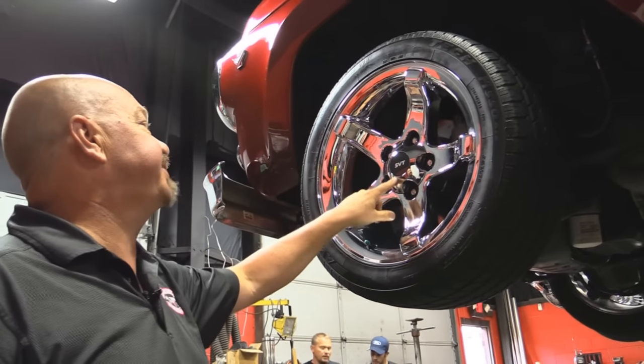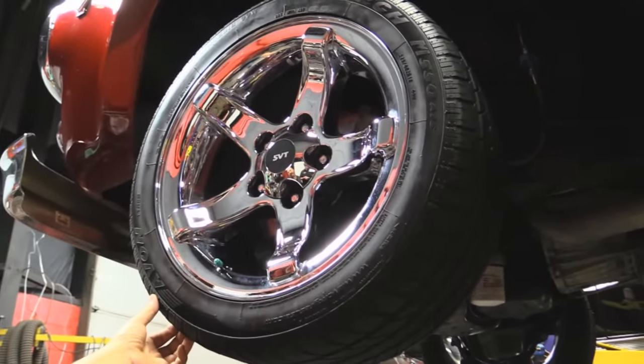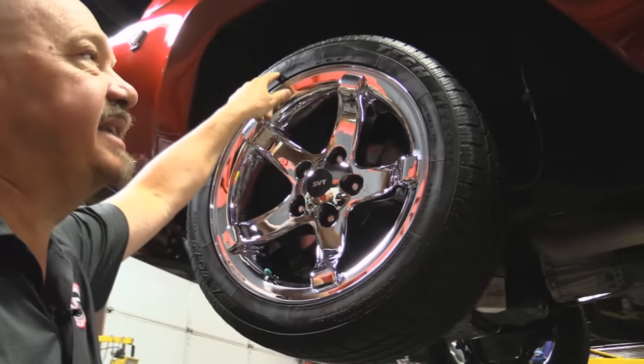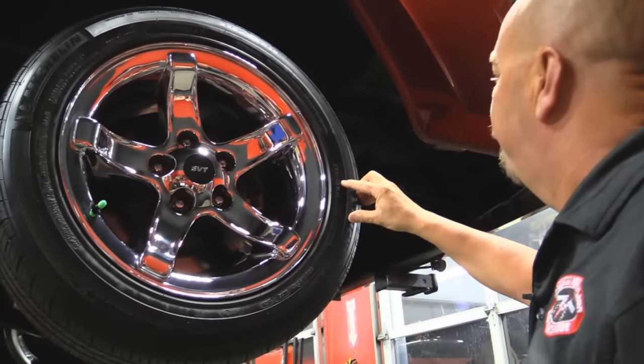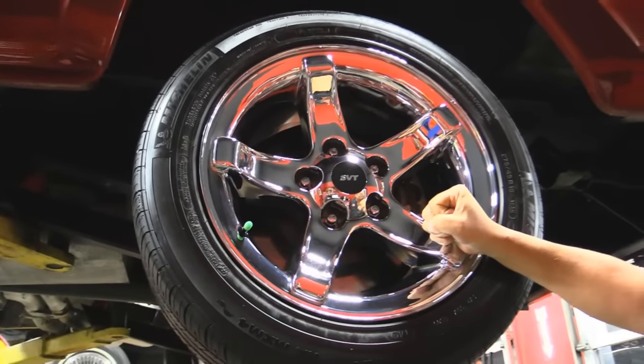Let's look at wheels and tires. They've used the SVT wheels off of the Lightning. It's got great looking tires on it also — 275-40-18s up front. Out back, same thing: 275-45-18s. Those rims look really sharp on this baby.